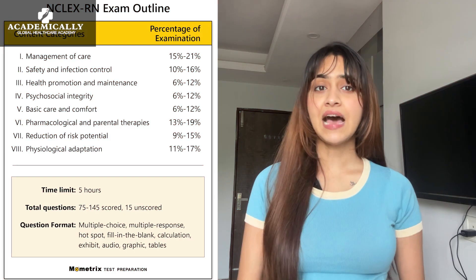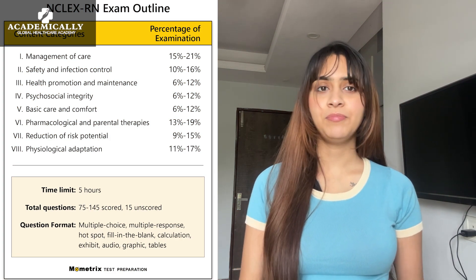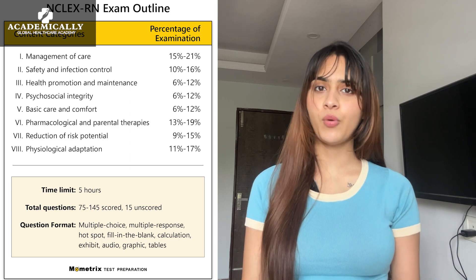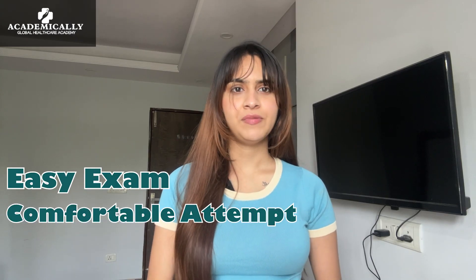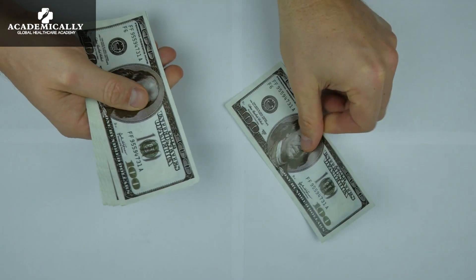Getting 75 marks is enough to qualify for the exam. The exam format is the same for any country of your choice, and its adaptability makes the test easier to crack. Easy exam, comfortable attempt, and direct visa — the NCLEX exam is everything a registered nurse needs to upscale her career in the easiest way possible.